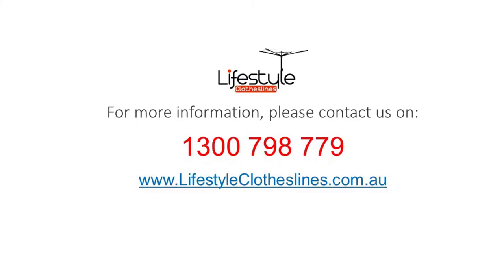If you need any further information, tips, or advice on choosing the perfect clothesline or washing line for your Breakwater home, please feel free to contact us today or visit us online at lifestyleclotheslines.com.au. Be sure to check out this YouTube channel for more tips, advice, and reviews on clotheslines and washing lines in the Breakwater area of Geelong.